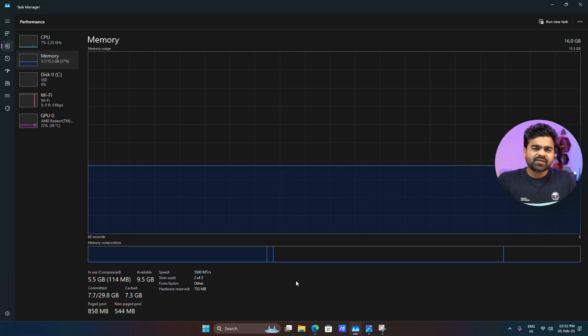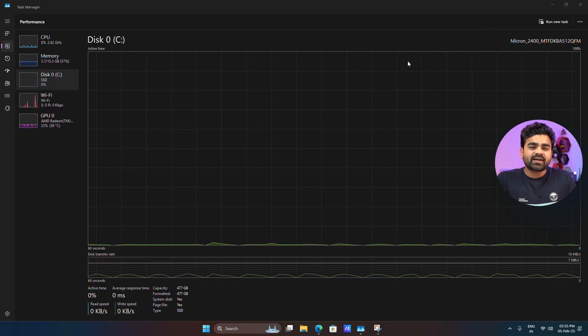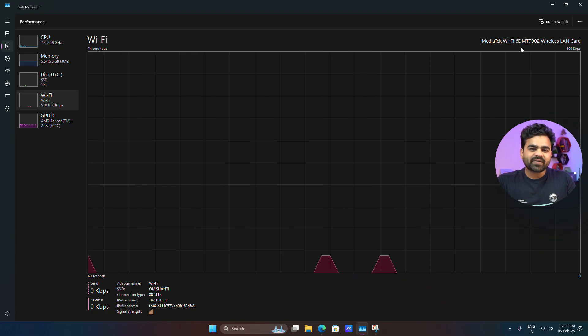For memory, this AIO has 16 GB of LPDDR5 RAM with a maximum frequency of 5500 MT/s, and it has onboard RAM so you cannot upgrade it in the future. For storage, it has a 512 GB PCIe NVMe Gen 3 SSD with read and write speeds up to 1700 MB/s, upgradeable to 1 TB by replacing the SSD. For network connectivity, it has dual-band Wi-Fi 6E and Bluetooth 5.3.